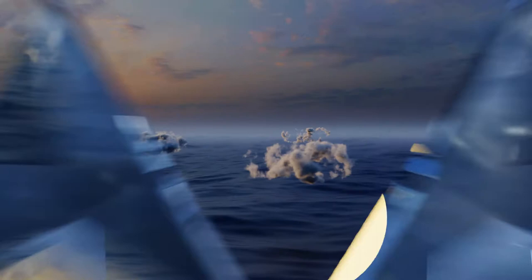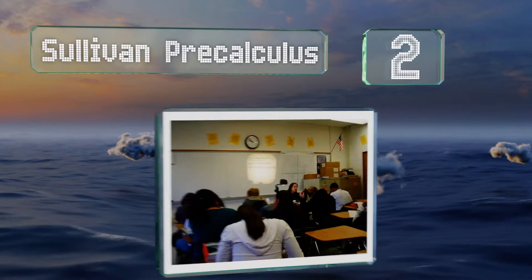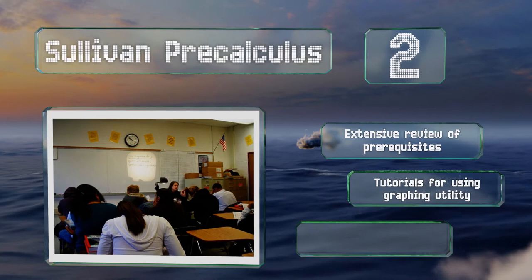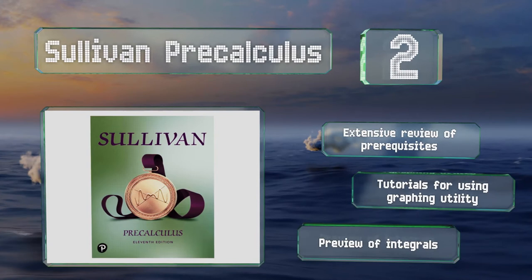At number 2, the 11th edition of Sullivan Pre-Calculus is a useful resource to keep on hand, as it's organized around specific tasks. If you need to determine the time it takes to double a lump sum of money based on rate of interest, you can quickly refresh your memory. It includes an extensive review of prerequisites, tutorials for using the graphing utility, and a preview of integrals.